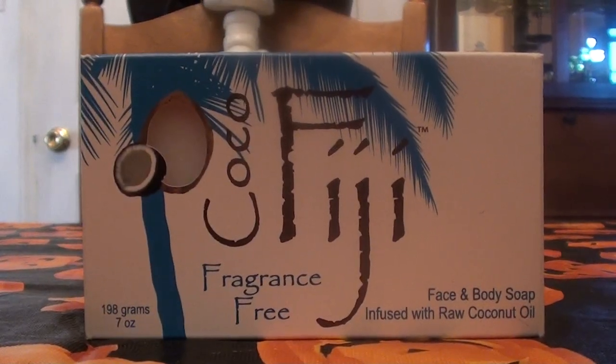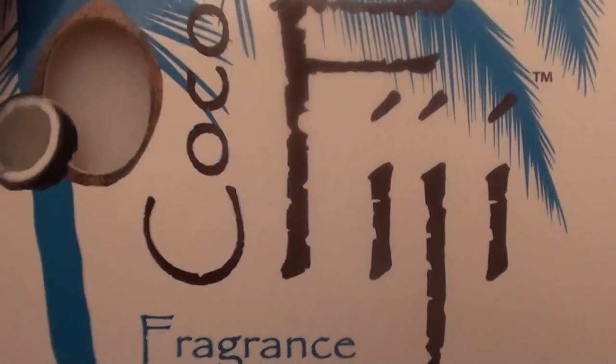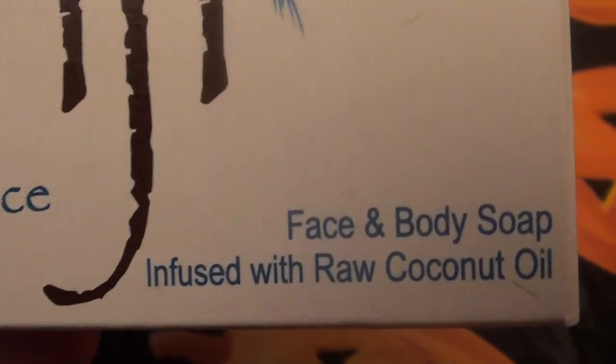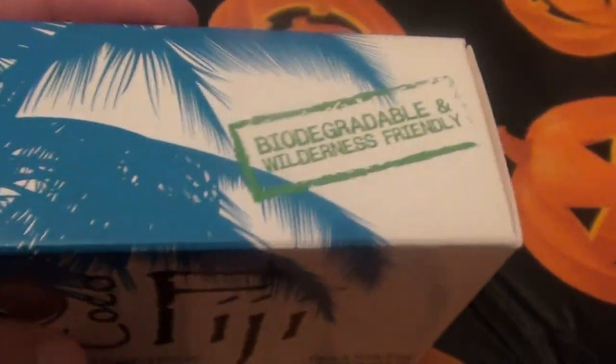We're talking today about the Fiji. And this is the box it comes in. So this is the Fiji Cocoa. This is the fragrance free. And it is a raw coconut oil soap.